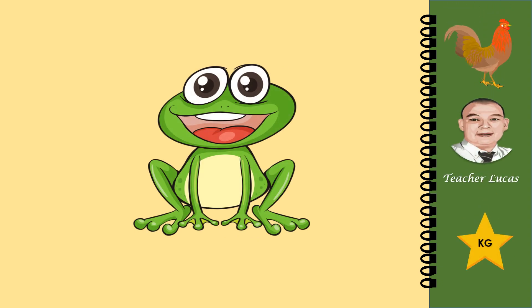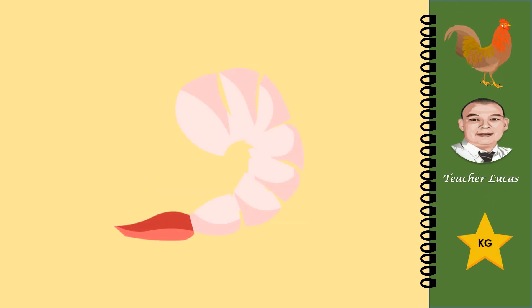What picture is it? It is a frog. What picture is it? It is a shrimp.